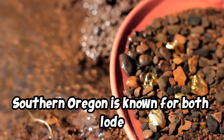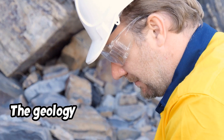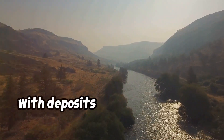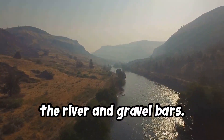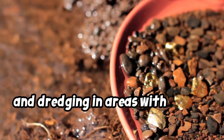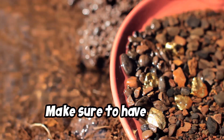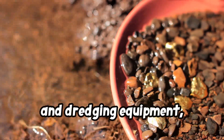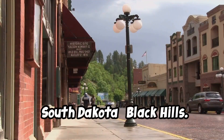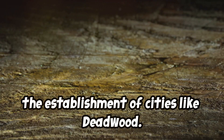Number 9: Oregon — Rogue River. Southern Oregon is known for both lode and placer gold, and the Rogue River has produced notable finds. The geology consists of river gravels that are gold-rich, with deposits often found in the bends of the river and gravel bars. For prospecting tips: sluicing, panning, and dredging in areas with slower-moving water and sandbars are effective methods. What to bring: pans, sluices, and dredging equipment — and don't forget the required permits due to environmental regulations.